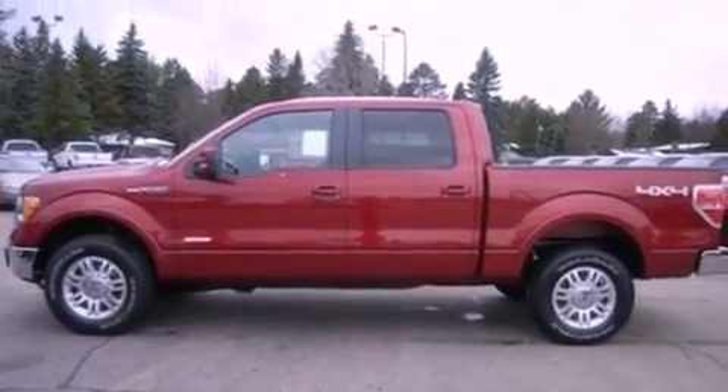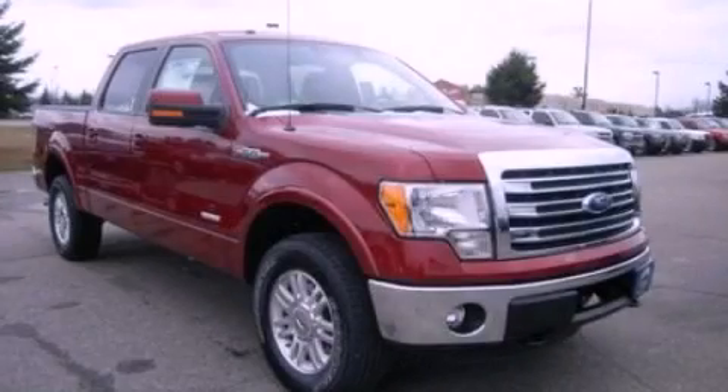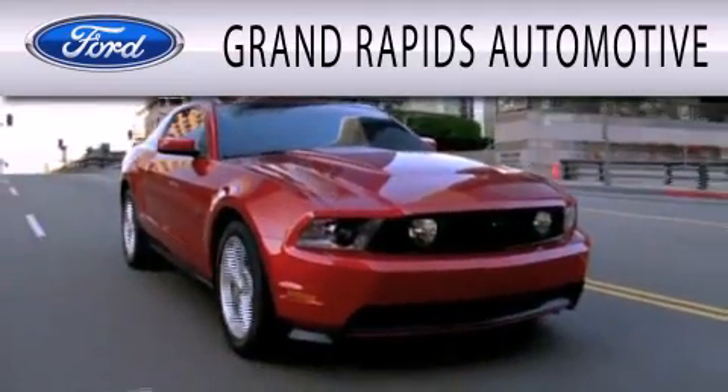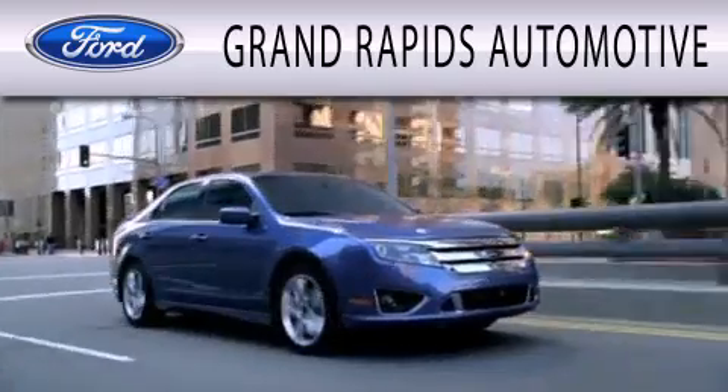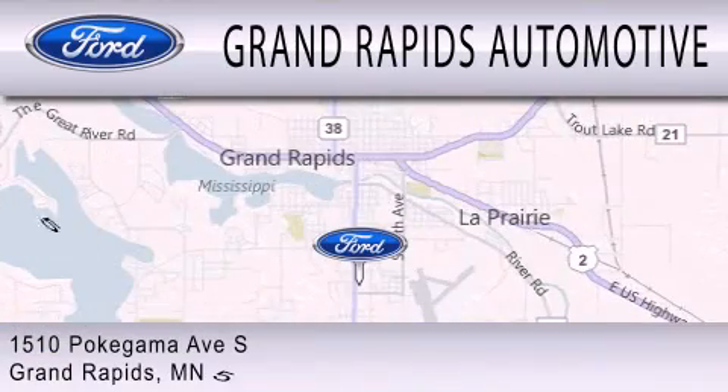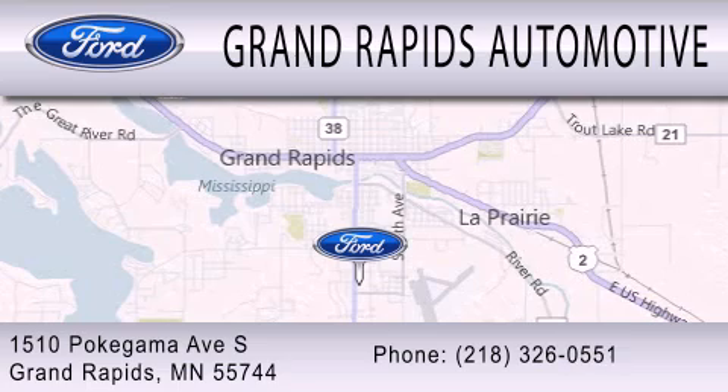This vehicle won't last long at this price, call and arrange a test drive now. Grand Rapids Automotive is dedicated to doing everything possible to ensure that the experience you have selecting your next vehicle is as pleasant as possible. We're located at 1510 Pokagama Avenue South in Grand Rapids.